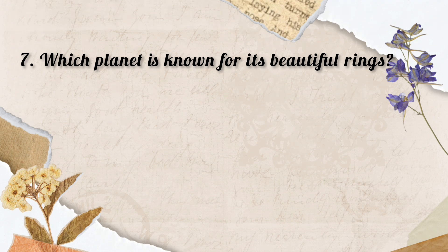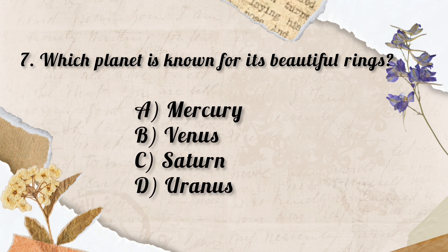Question No. 7. Which planet is known for its beautiful rings? Options: A. Mercury, B. Venus, C. Saturn, D. Uranus. So the correct answer is Option C. Saturn.